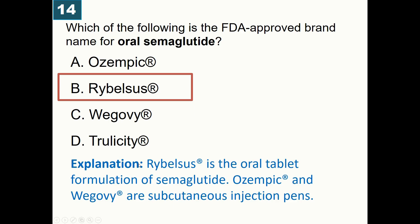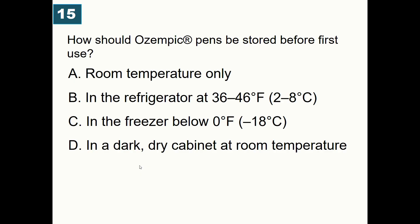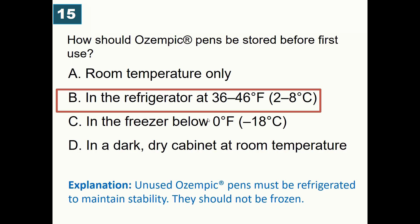How should the Ozempic pen be stored before first use? A) Room temperature only, B) Refrigerator, C) Freezer, D) Dark and dry cabinet at room temperature. Correct answer: the Ozempic pen must be stored in the refrigerator at 2–8°C (36–46°F) before first use. It should not be frozen.